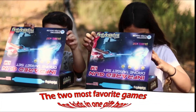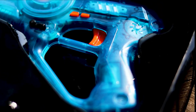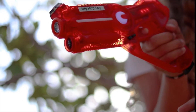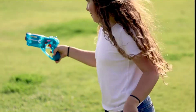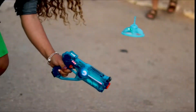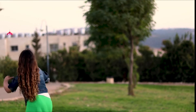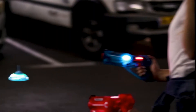Two-player game set — supercharge the competition with our two-player laser tag blaster gun set. The double pack comes with two laser blasters and two flying drone targets for 2× the action. No more fighting over turns — two laser blasters mean kids won't be constantly waiting. You can also join in for some quality bonding time. Packed in a cool gift box, it's the best gift for boys and girls ages 5 through 10.